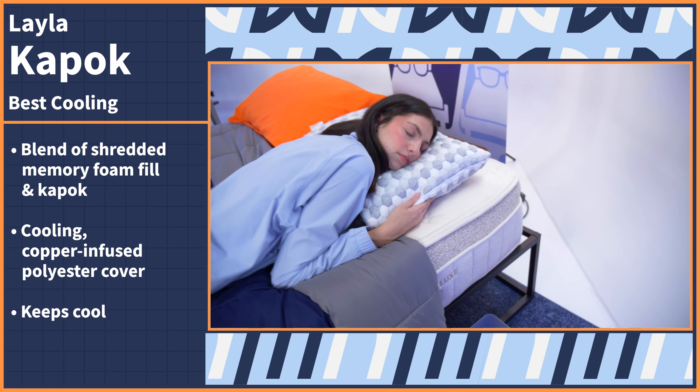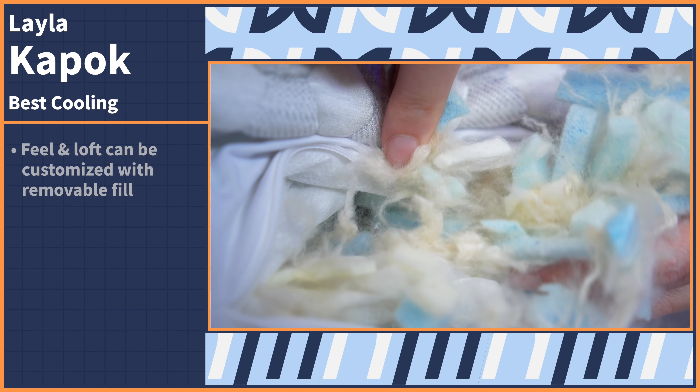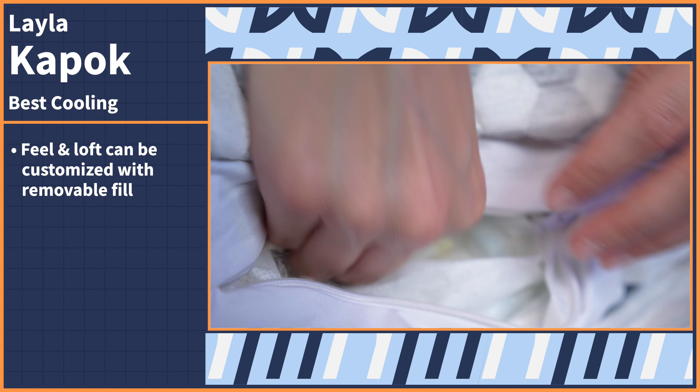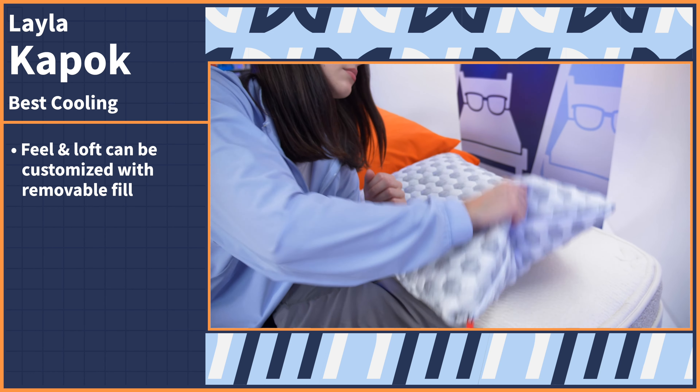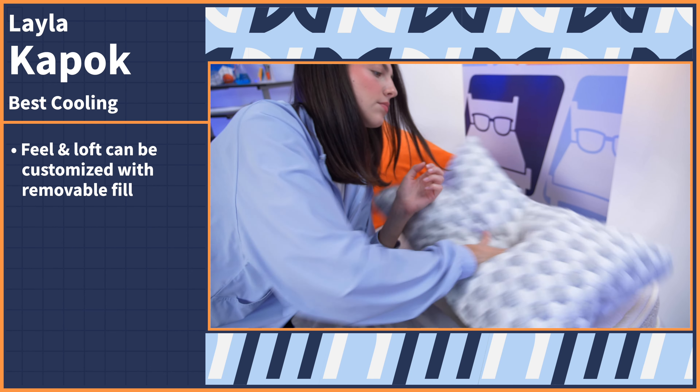It's made up of a blend of shredded memory foam fill and a natural tree fiber called Kapok, all encased in a cooling copper-infused polyester cover. This mix of materials works to keep your sleeping environment sweat-free, comfortable, and customizable. The loose fill is adjustable, so you can manipulate the overall feel and loft by adding or removing the foam and Kapok blend. This construction will also promote airflow and prevent heat retention during use.